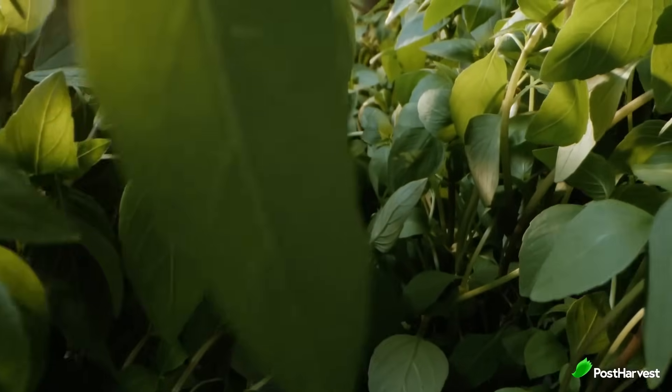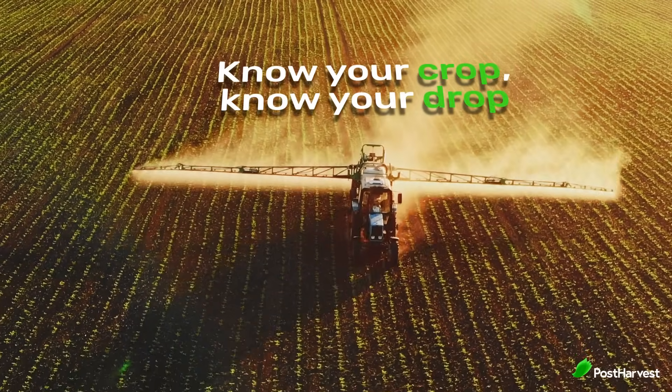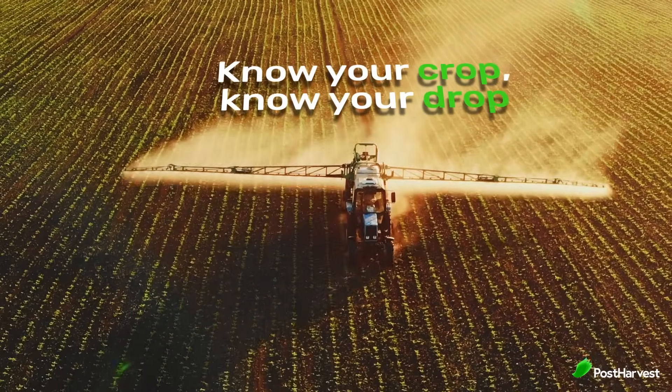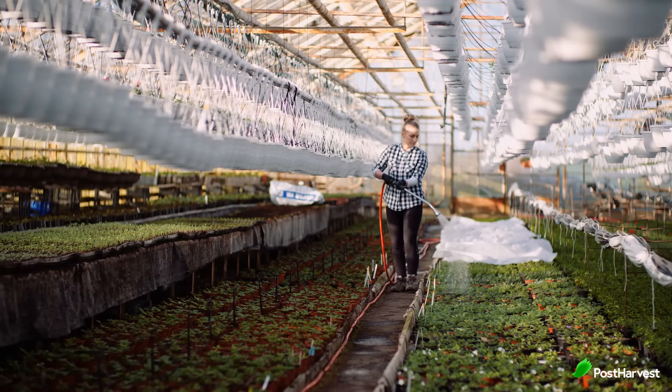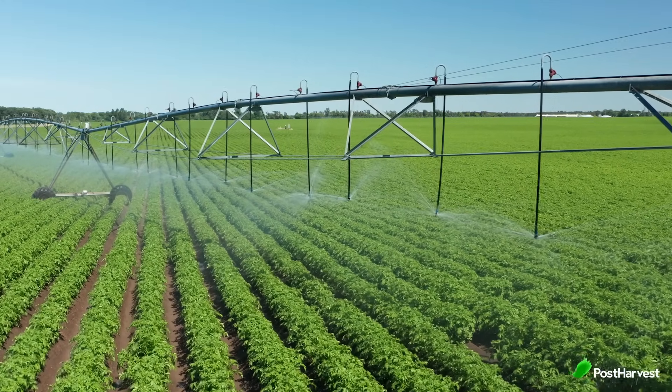Let's talk about water management. It's about using a toolbox of techniques to get the most crop out of every drop. Here are some key strategies. Know your crop, know your drop. Different crops have different water needs. Understanding these needs allows for targeted irrigation, delivering water exactly when and where the plants need it most.